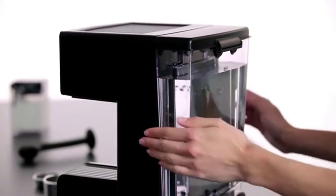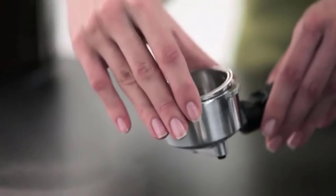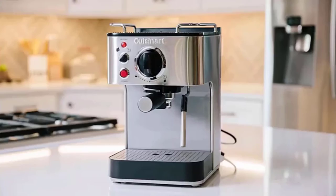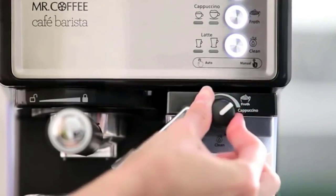The Mr. Coffee Café Barista excels in being user-friendly — with three buttons and simple indicator lights, there isn't much to learn to get started making coffee. It relies on a removable milk reservoir. Milk reservoirs aren't unique to Mr. Coffee or the budget espresso machine market, but no matter where they are found, they offer dubious utility at best.